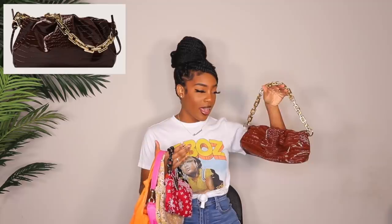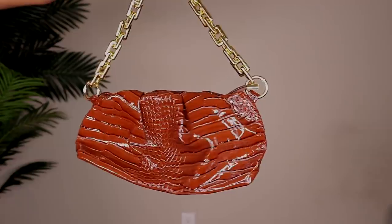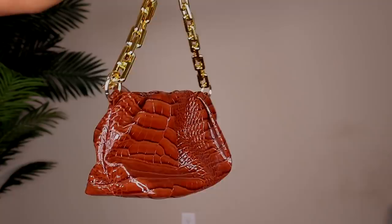Next we have a very similar style bag in brown — I believe it's crocodile embossed — with the same gold chain strap. I really love the brown and gold contrast, it looks really, really good together. Sorry about the lighting, I look like a freaking Oompa Loompa right now but everything else looks super vibrant. This bag is super, super nice.